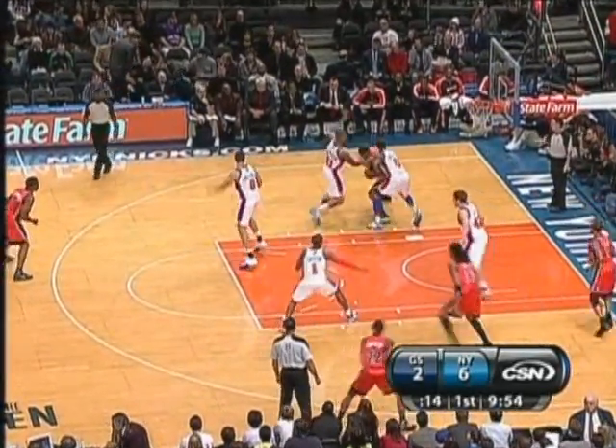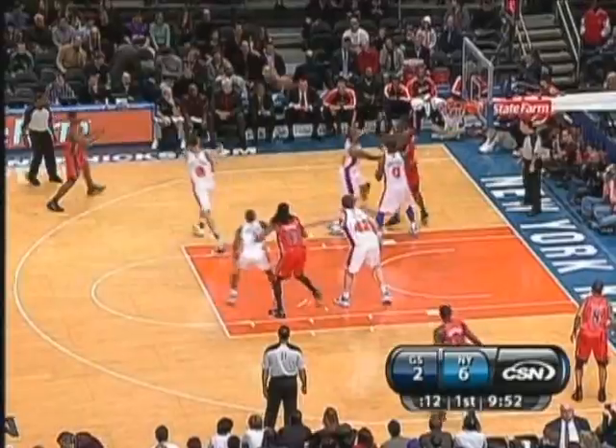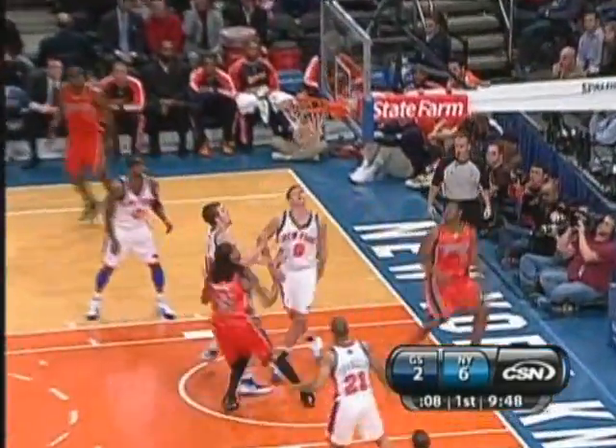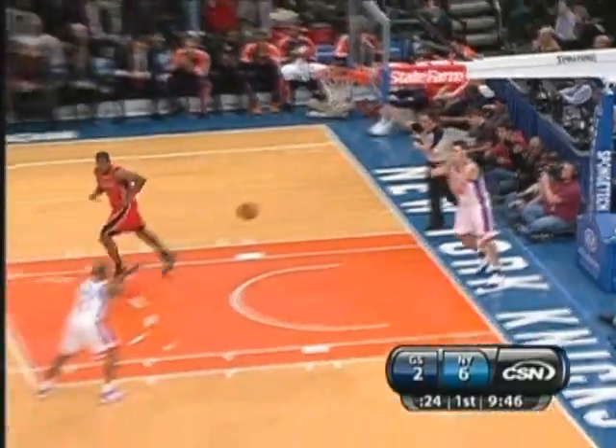He even takes more threes than Al Harrington — that's saying something. You've got to get rid of the ball before the double team. Azubuki right to the lane. This is one of the worst shot-blocking teams in the league in the Knicks.